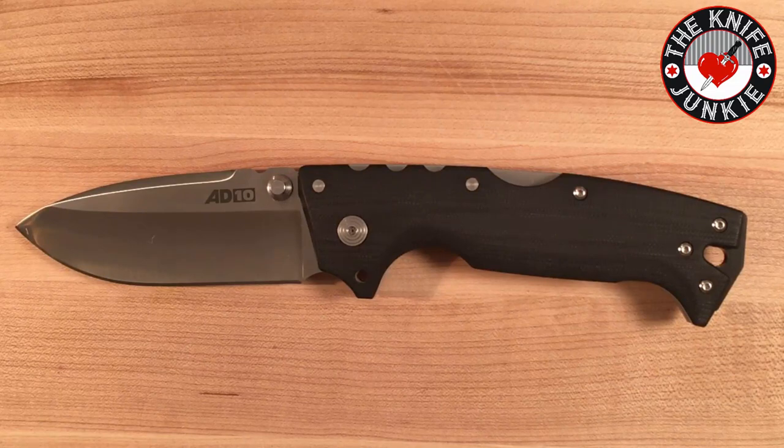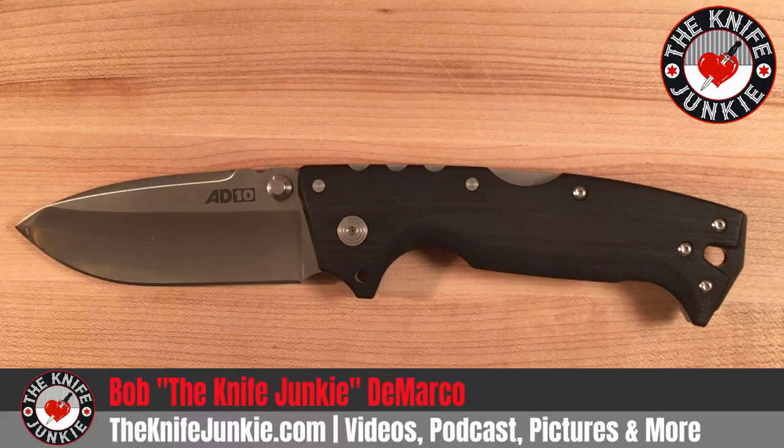I've always thought he was cool. He's also a martial artist, and he has a shop in Pennsylvania — he's just sort of like a mad scientist figuring out great new ways to lock up knives. Super strong. This is a Cold Steel production version of his most vaunted and coveted AD-10 model.